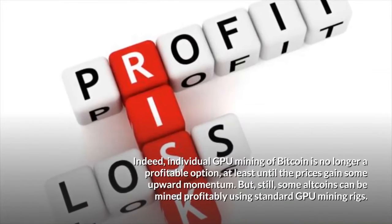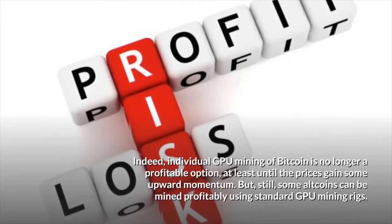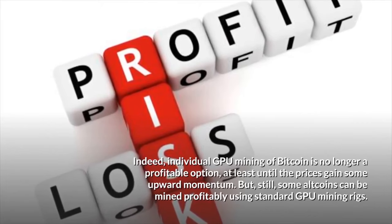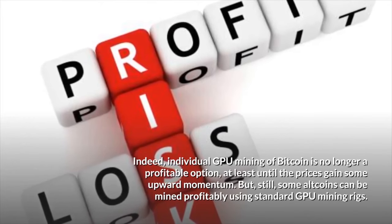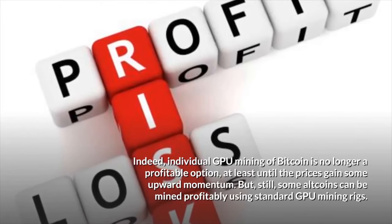Going up against ASICs pools using a GPU is virtually pointless and highly unprofitable. Individual GPU mining of Bitcoin is no longer a profitable option, at least until prices gain some upward momentum. But still, some altcoins can be mined profitably using standard GPU mining rigs.